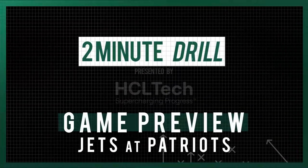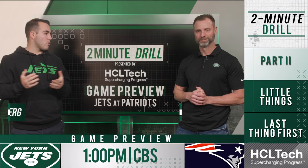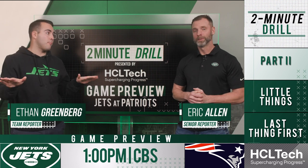Welcome to the Two-Minute Drill presented by HCL Tech — Jets-Patriots, Week 11 at Foxborough. This is a rematch from a couple weeks ago and the Jets have a chance at redemption right out of the bye week.